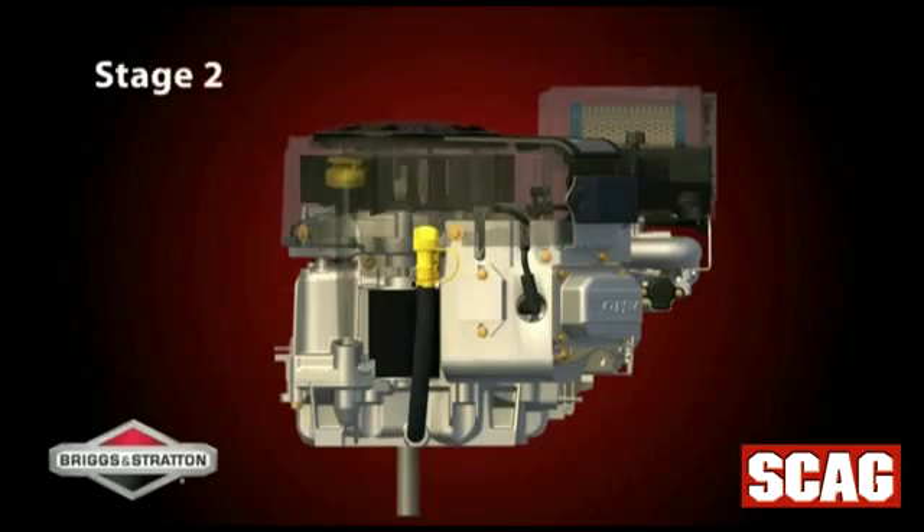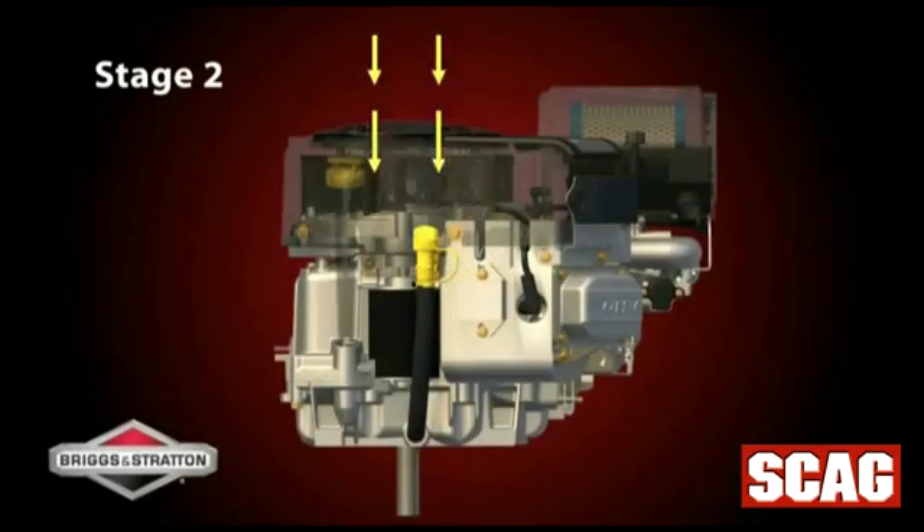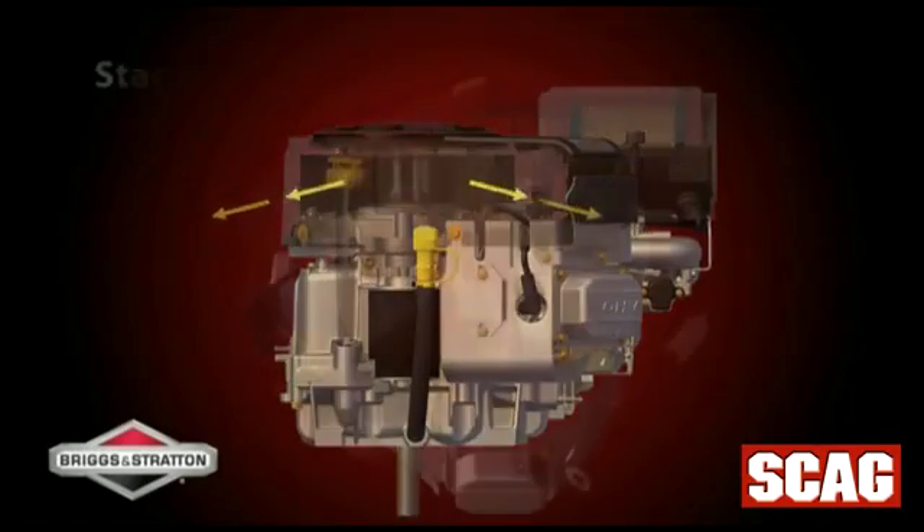Then, in stage two, the fan forces many of the chopped particles into a deflector under the blower housing, ejecting many of them down and away from the engine.